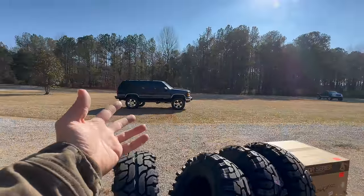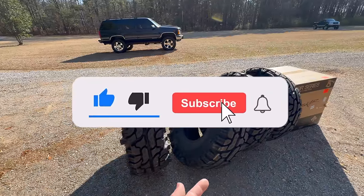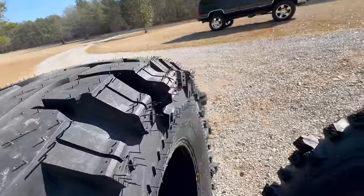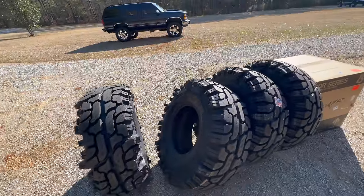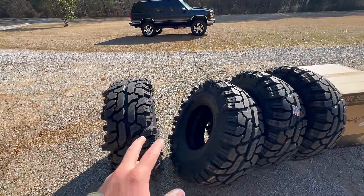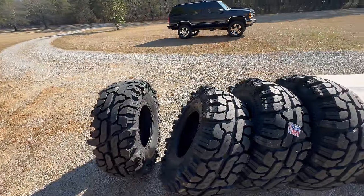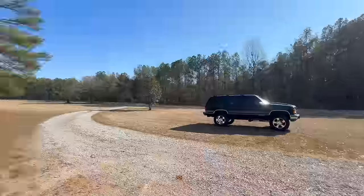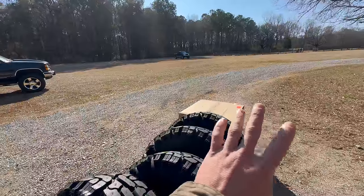We had mud grabs on there currently — couldn't put more mud grabs on there — and these come in right at the same price as grabs, so we had to go with the Thornbirds. I've never had these tires; they always look absolutely insane. Look at that lug hanging off the side — if these things balance out good they should ride pretty smooth. I know everybody's gonna say should have got boggers, but boggers are like $200 a tire more than these Thornbirds. These are 35 12.50 15s — yes, we went with 15-inch wheels — and it's gonna look absolutely insane.